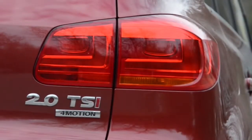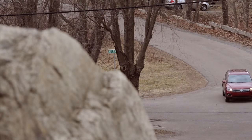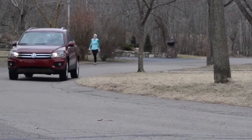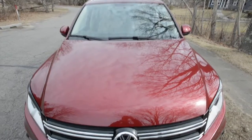The 2.0-liter, 200-horsepower turbocharged engine is a feisty motor, offering plenty of pop for this car. Highway mileage is about 26 miles per gallon. You have to run high-test to get the best performance out of this engine, but it provided some fun exhaust notes.